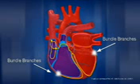Your heart rate can change based upon external conditions, such as diet, exercise, stress, or even hormonal factors.